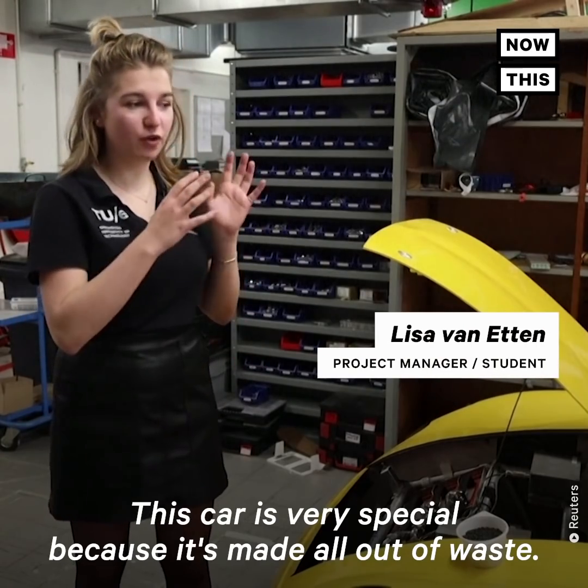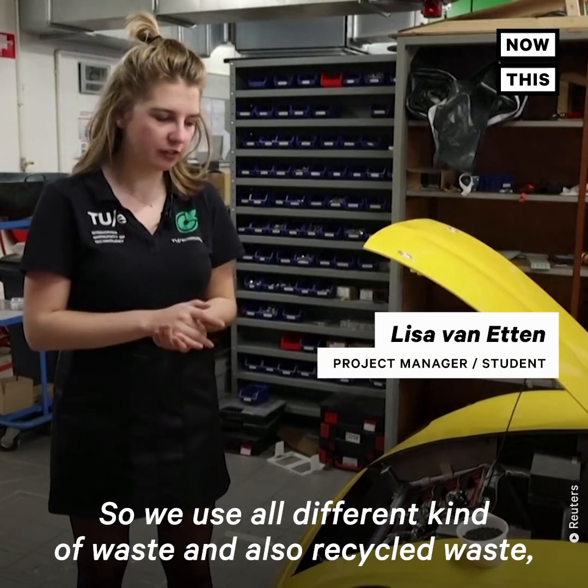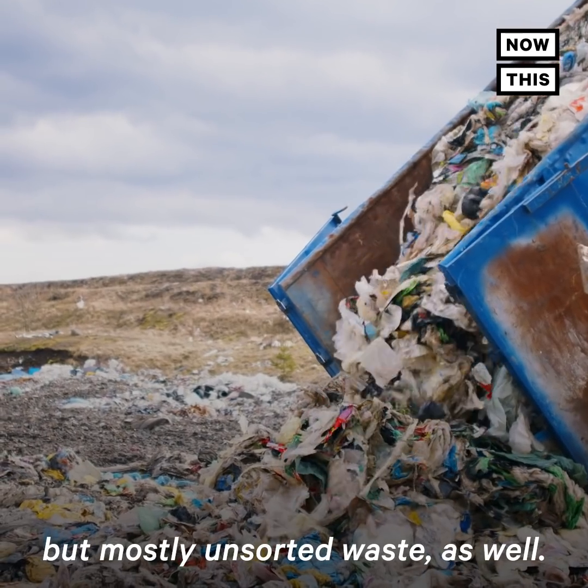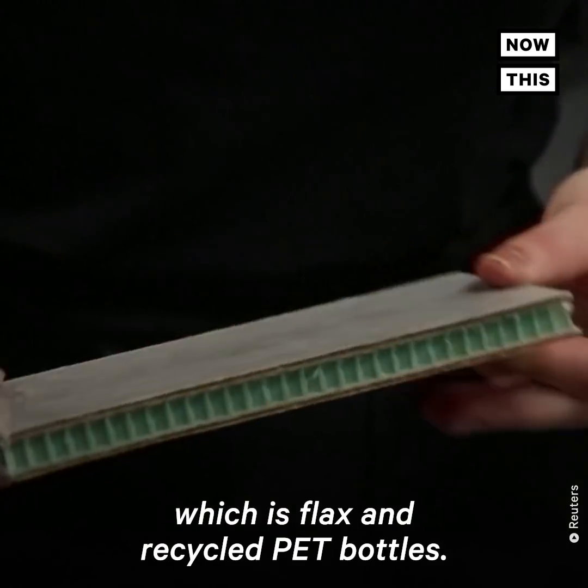This car is very special because it's made all out of waste. We use all different kinds of waste and also recycled waste, but mostly unsorted waste as well. Our chassis is built out of this material, which is flex and recycled PET bottles.